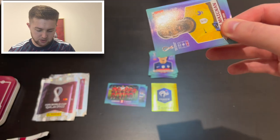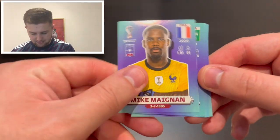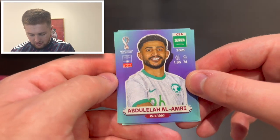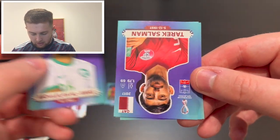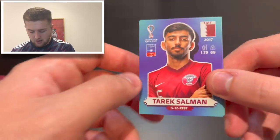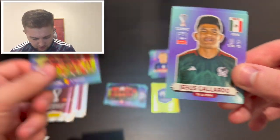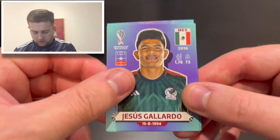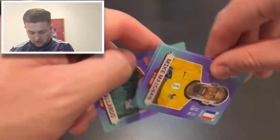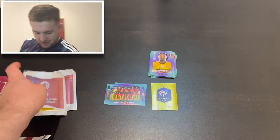Pack seven: Mike Maignan of France and AC Milan, Abdullah Al-Amri of Saudi Arabia, Tarek Salman of Qatar, the Belgium team photo with Kevin De Bruyne in the center at the front, and Jesús Gallardo of Mexico. Three packets to go!